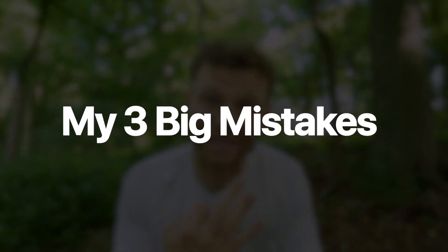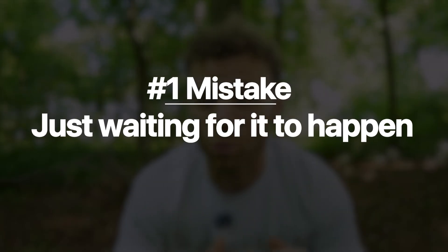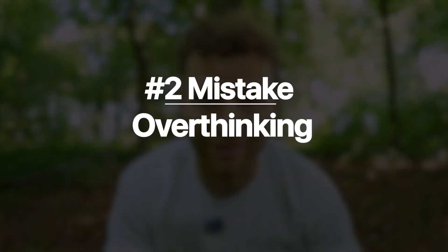Mistake number one is just waiting for it to happen. Unfortunately, it is very unlikely that you will just stumble across a runner's high, especially as intense as I have experienced. Surveys show that actually achieving a runner's high is very rare, with most runners not really getting it. This is something that I want to change and share this feeling with you.